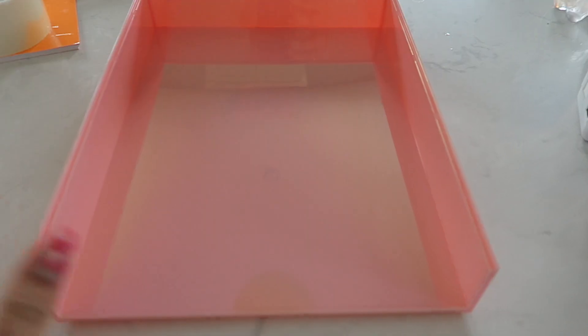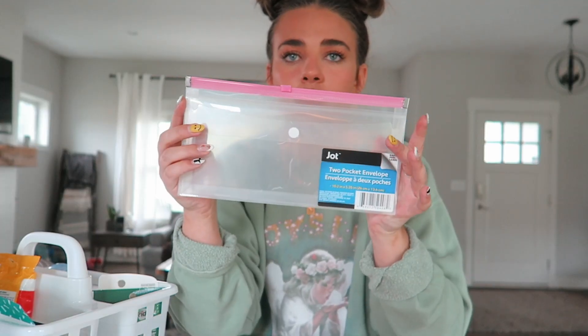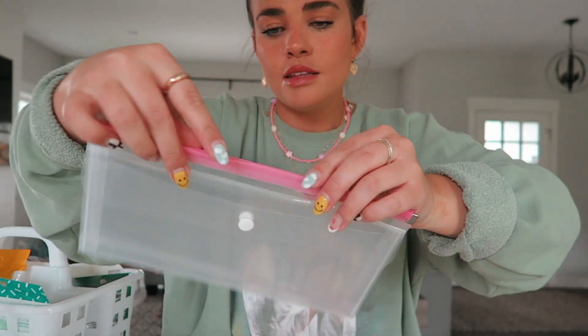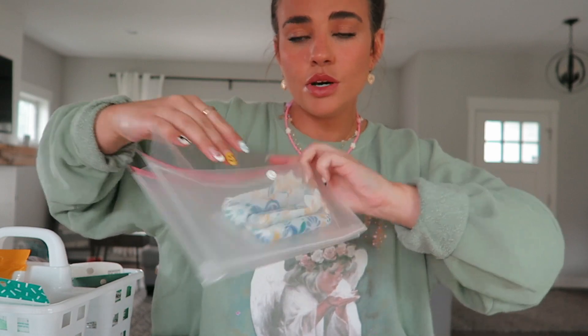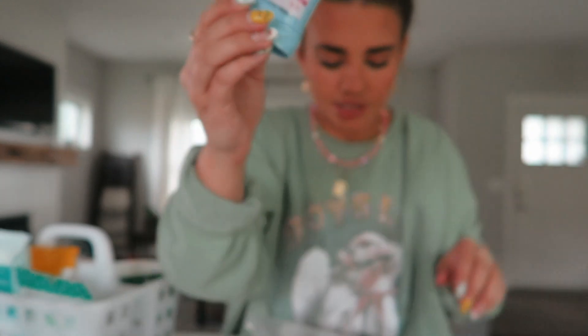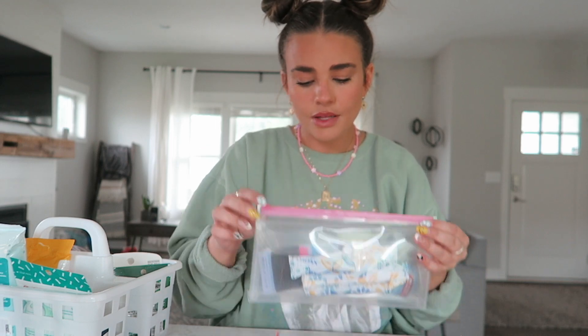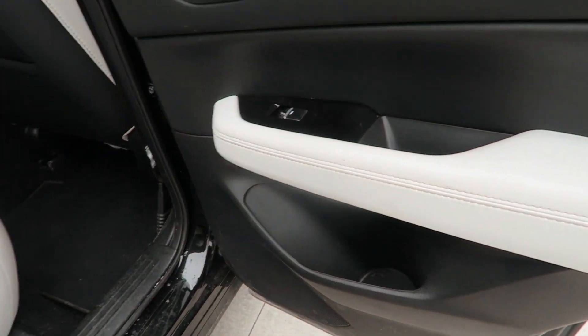My vacuum died on me while I was doing the back seat, so while I let that charge we're going to put together the little kit I got from the dollar store. This little tray fits perfectly, and I'm going to put in the little pouch too. It has a little pouch in the front and a sliding top - in the front pouch I'll put tampons for emergencies, my mini deodorant, and hair ties. This is kind of like my little girly necessities kit. I need to wipe everything down since it's super dirty, so that's what we're doing now.